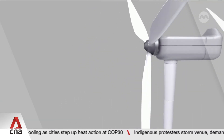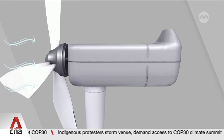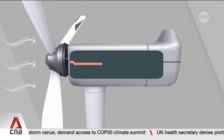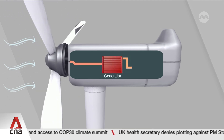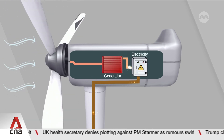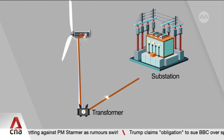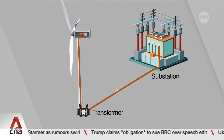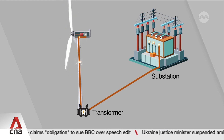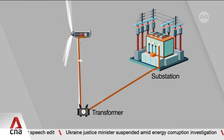The wind's kinetic energy — the energy of moving air — causes the turbine blades to spin. The blades are linked via a shaft to a direct drive generator, which converts the rotational energy into electricity. The electrical power flows through cables inside the tower to a transformer at the base, which increases the voltage, allowing the electricity to be transmitted efficiently to the wind farm's substation.